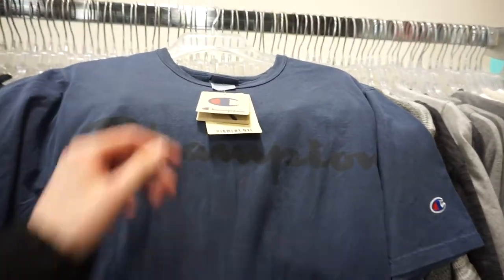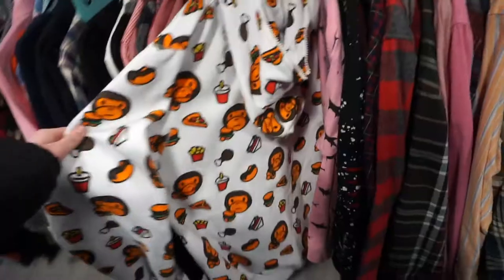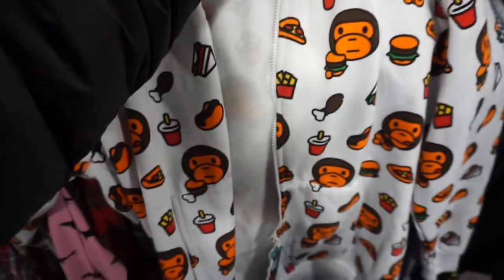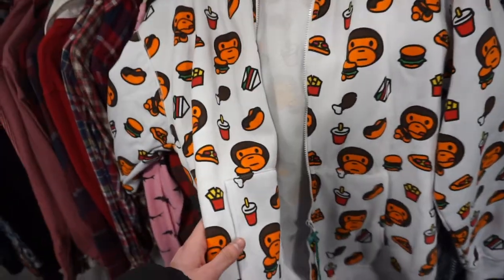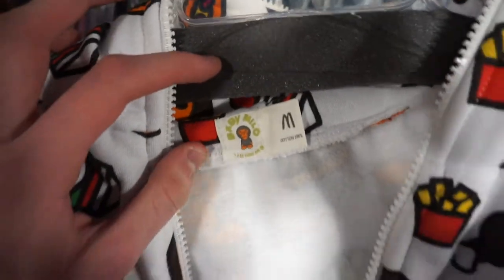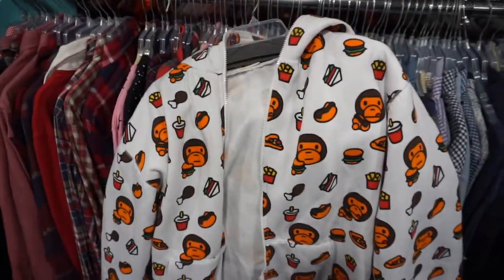Brand new Champion tee with the tags — definitely scooping this up too. No way — this might be a real Baby Milo zip-up. There's a tag. I have no idea if it's legit but I'm gonna hit my mans up and see what he thinks.